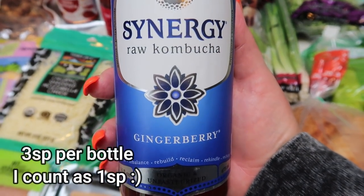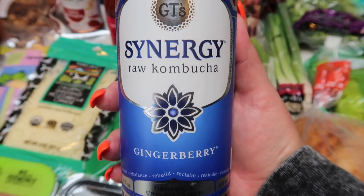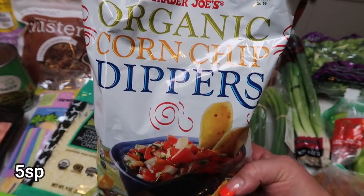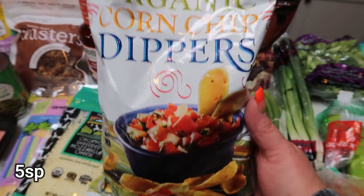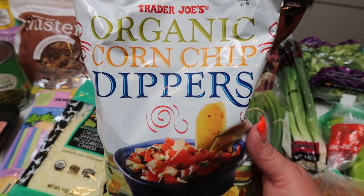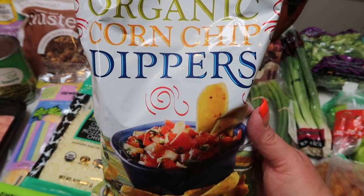Two bottles of synergy gingerade kombucha — I still have a few bottles from my last Imperfect Foods order, so I just restocked for the week and picked up two bottles for Troy. And a restock of the organic corn chip dippers — he likes these better than Fritos and uses them with his French onion dip.